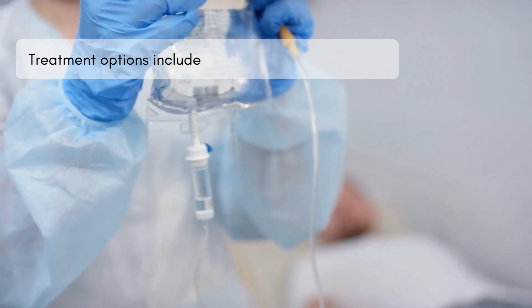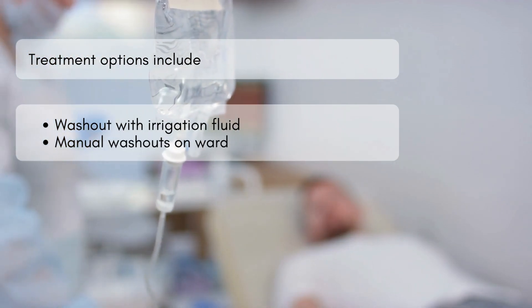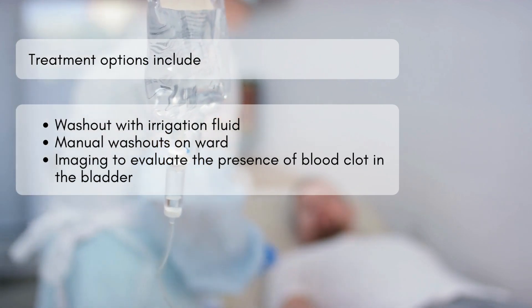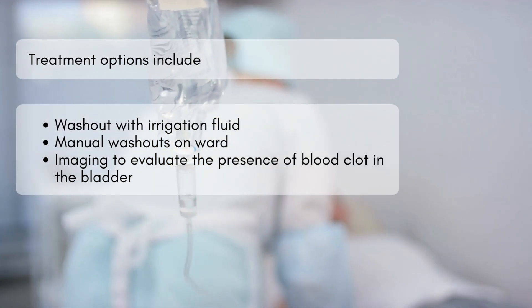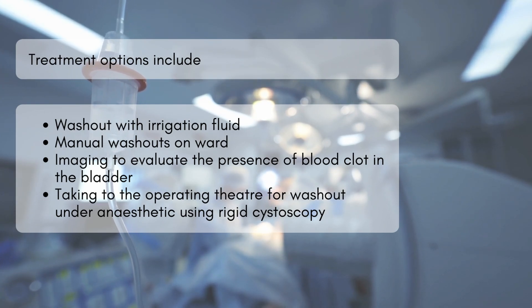Treatment options include washout with irrigation fluid, manual washouts on wards, imaging to evaluate the presence of blood clots in the bladder, and taking patients to theatre for washout under anaesthetic using rigid cystoscopy.